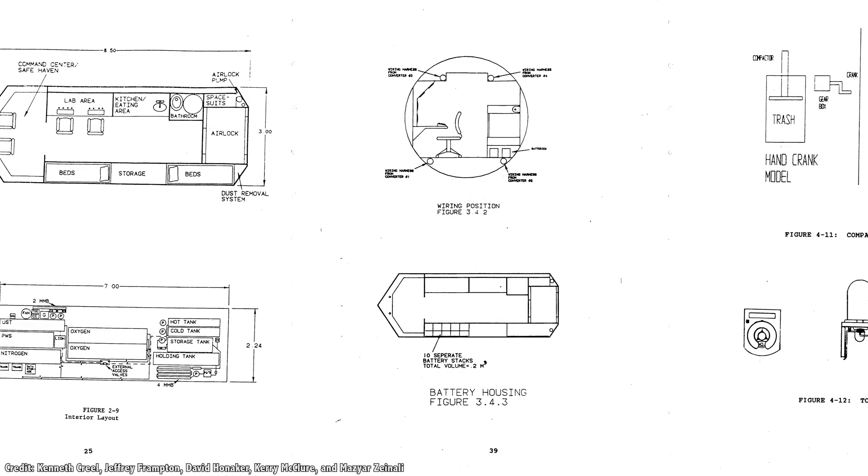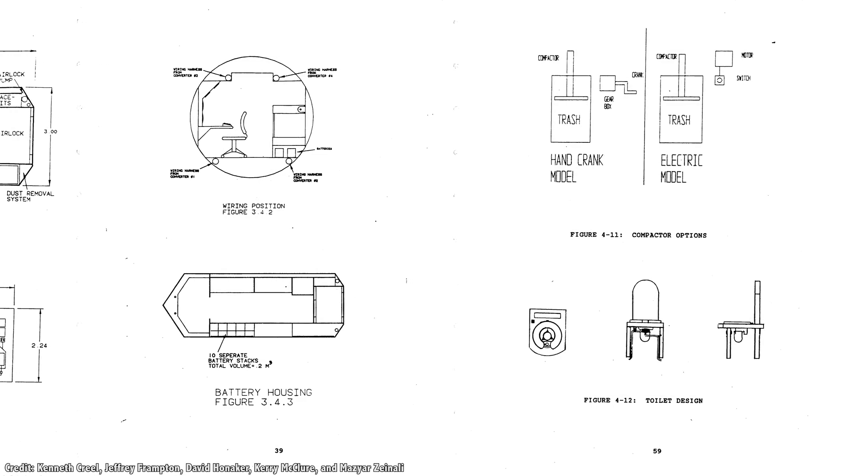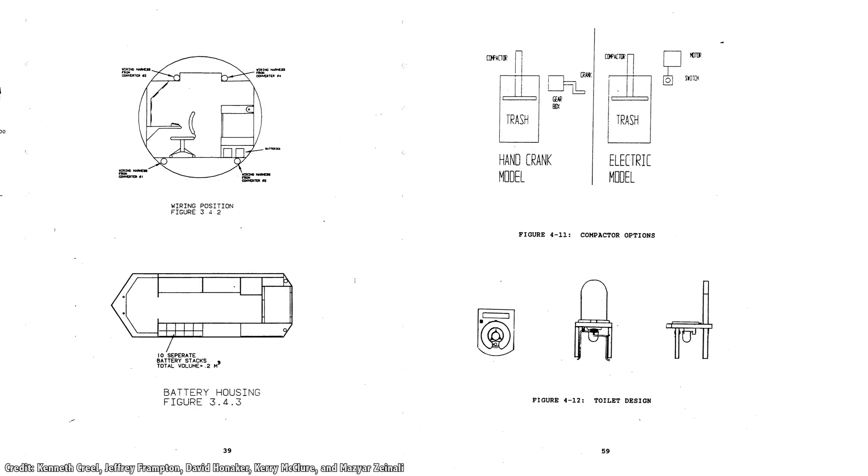The vehicle would be equipped with an airlock, so astronauts could get in and out of the vehicle to explore a region of interest. Inside would be cramped, but there'd be room for sleeping, dining, and even a tiny toilet. Imagine a camper, but on the Moon.